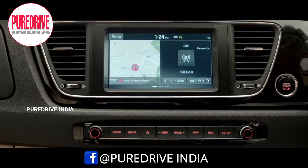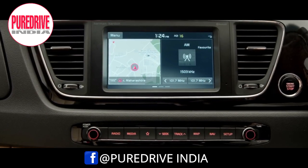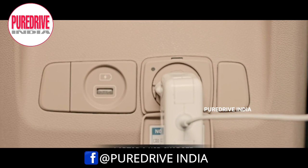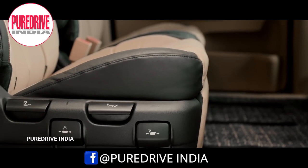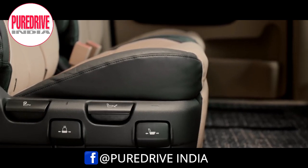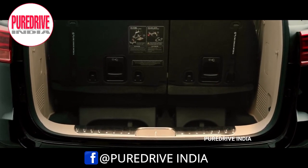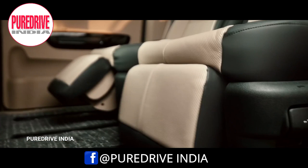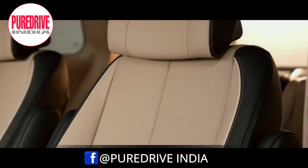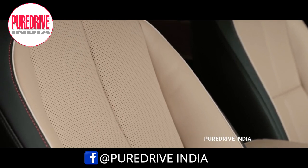The Carnival gets an 8-inch touchscreen system with navigation, Android Auto, Apple CarPlay, and Bluetooth. There is a 220-volt laptop charging socket and a wireless mobile charging pad. It also gets sliding and reclining middle row seats for added convenience. Along with the third row, the Carnival offers 540 litres of boot space.